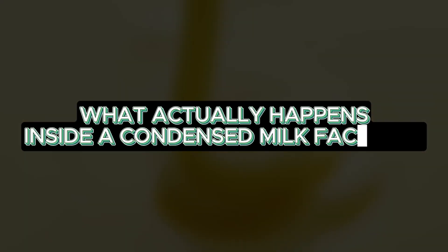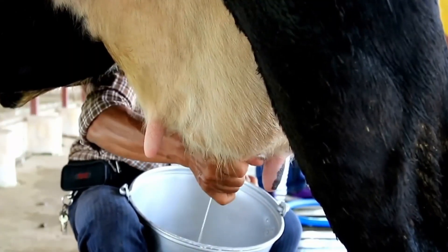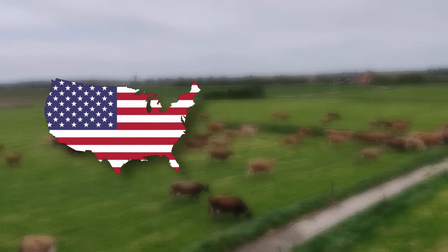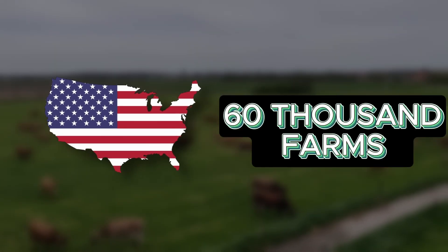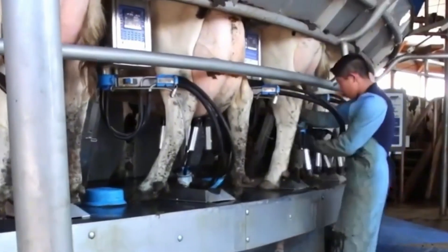But what actually happens inside a condensed milk factory? Before reaching the can, the story of condensed milk begins far earlier — on dairy farms. Without cows there is no milk, and without milk there is no condensed milk. The United States alone has around 60,000 dairy farms raising over 9 million cows dedicated exclusively to milk production.